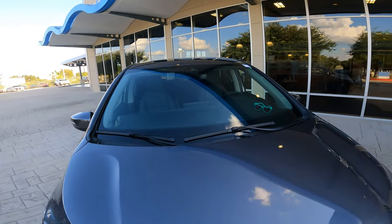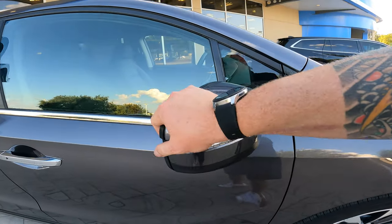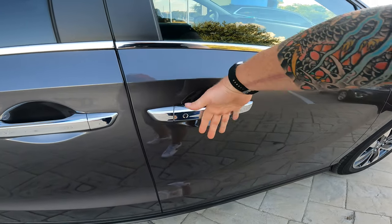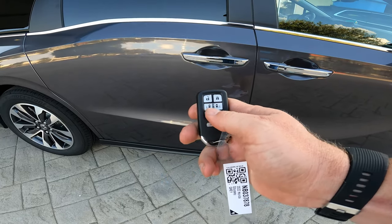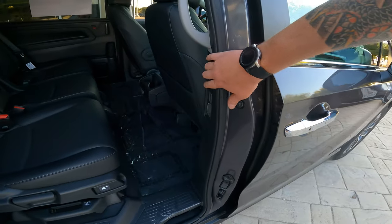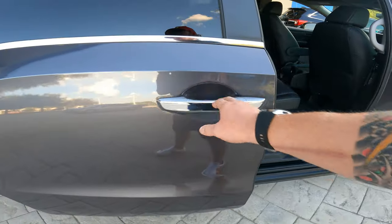Up top you have a moonroof. Wrapping around the side, there are two front, two side, two full curtain, and knee airbags as well. The mirrors have turn indicators and are breakaway. It's smart key entry — just touch the door handle and it unlocks with the key in your pocket. The sliding doors can be opened via buttons on the B-pillar, and they have safety sensors so they won't crush little fingers.